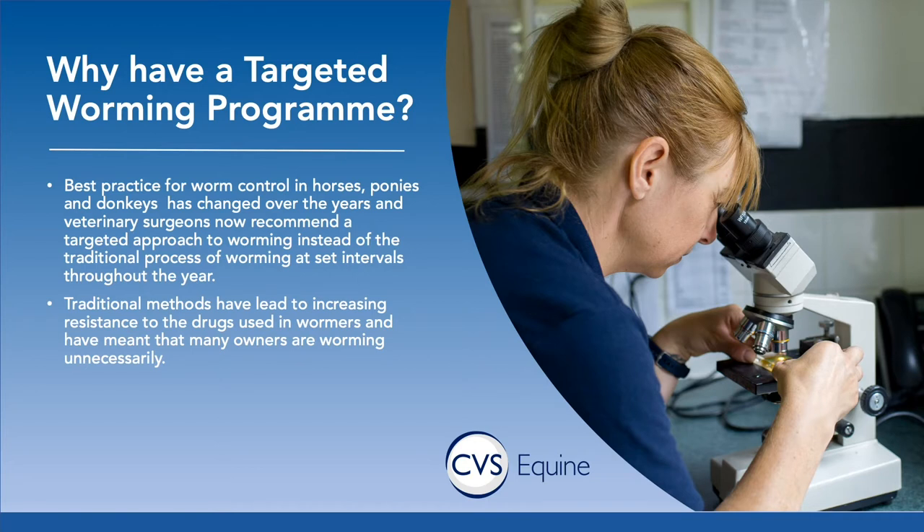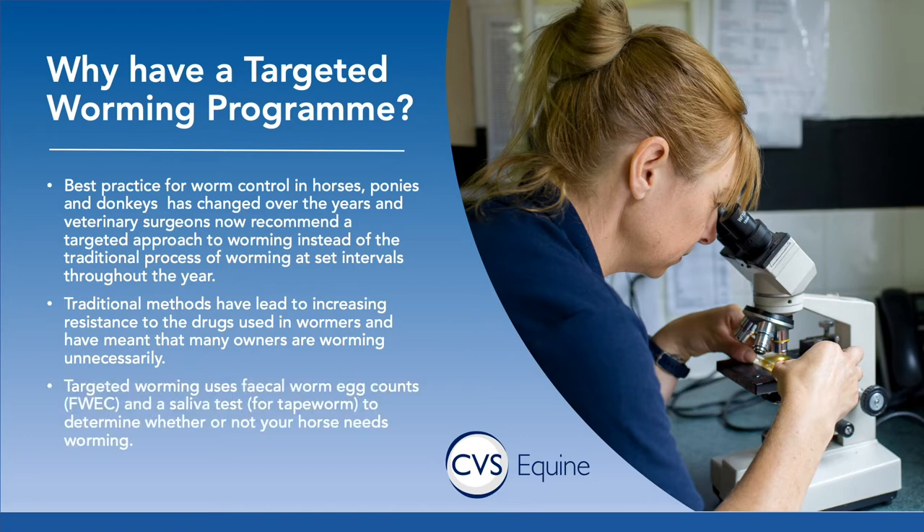This is similar to a horse that has pneumonia — you would want to treat that horse for its pneumonia but you wouldn't treat the entire barn just because they share a barn. The diagnostic tests we use for a targeted worming program are faecal worm egg counts and a saliva test which we use to identify the presence of tapeworm.